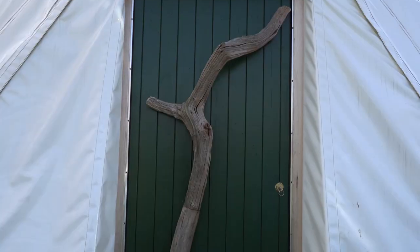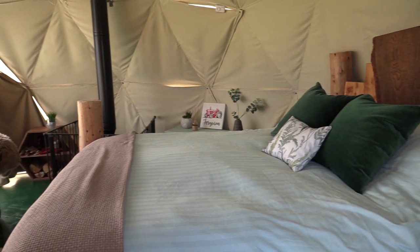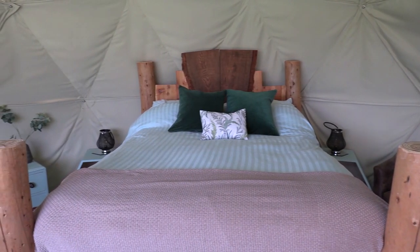Now let's go inside and have a look at the interior of the dome. This beautiful bed was handmade especially for this space and is all made with reclaimed wood. It's got a really thick double mattress and is super comfy.